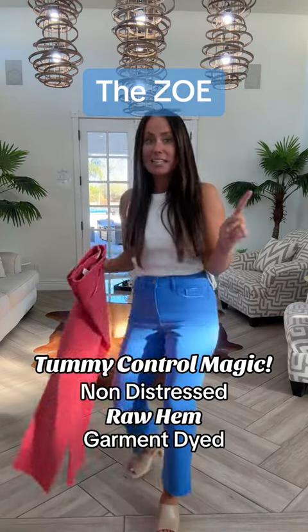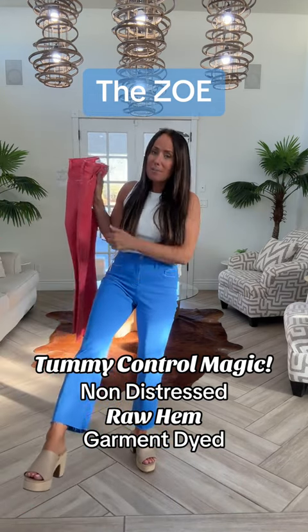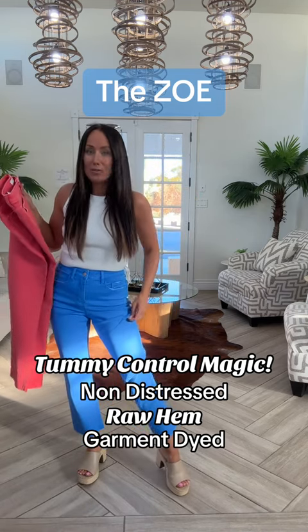Booty check? Yes. Raw hem. So girls, if you are short, style it off. If you want a little extra leg length, do it up.